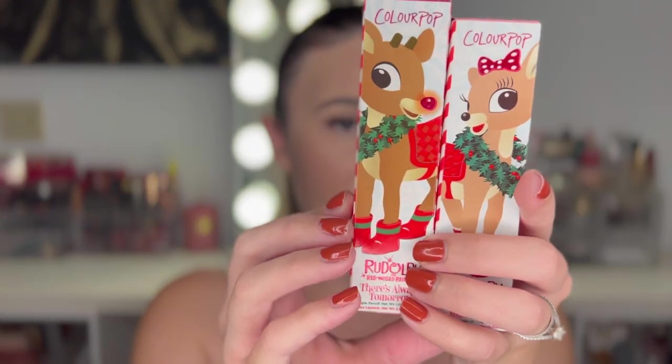It says swipe on the perfect pout with our matching lippy pencil and luxe lipstick in the perfect holiday cranberry red shade — that's the Rudolph one. The other one says swipe on the perfect pout with our matching lippy pencil and luxe lipstick in the perfect warm peachy nude shade. So it's a red one and a nude one — the red one is Rudolph and the nude one is Clarice. The funny thing is both names are said by Clarice: the nude one is called 'I Think You're Cute,' and the red one is 'There's Always Tomorrow,' which is the song Clarice sings to Rudolph — 'There's always tomorrow for dreams to come true.' I love Rudolph, you guys. I seriously had to have a lot of restraint not buying this entire collection.